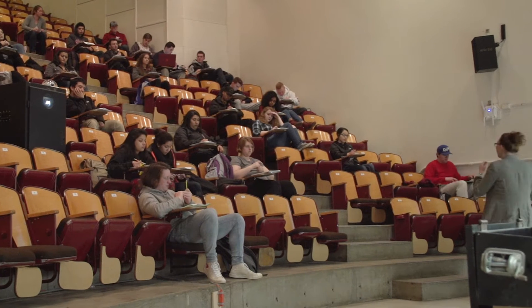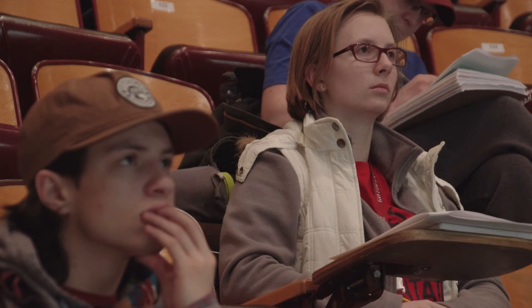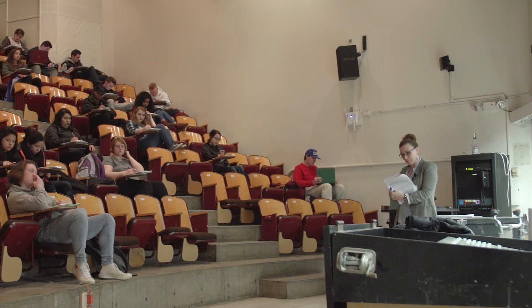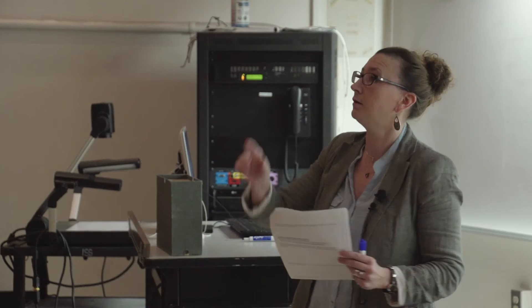So I want you to think about all these connections, think about all these different pieces, and I want you to work your way from question 10 up through question 13. Myself and the TAs will come around and help you out.